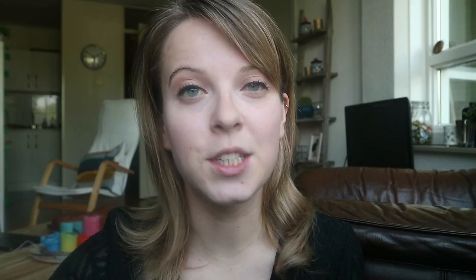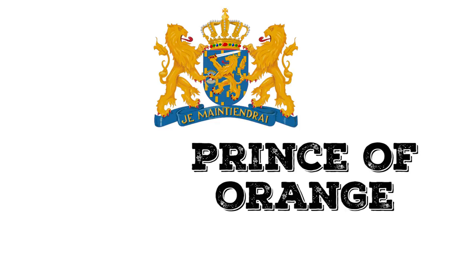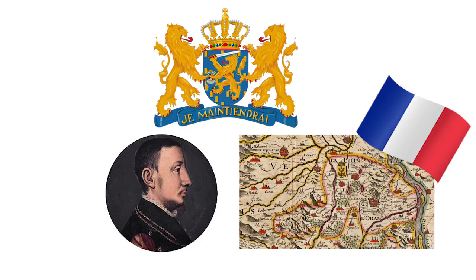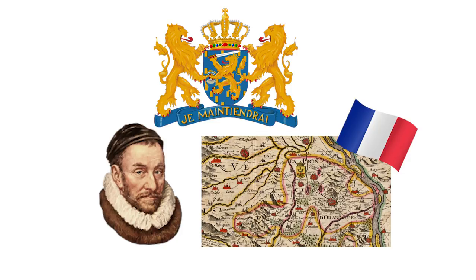The Dutch are internationally known for their national colour, orange. You might wonder why orange, when the Dutch flag has only red, white and blue. This is why: the Dutch royal family is called the House of Orange Nassau. In 1533, Willem of Nassau was born. He had a nephew, René, the boss of the French Principality of Orange. When René died, he left all his belongings to Willem, including the Principality. In this way, Willem became Prince of Orange.